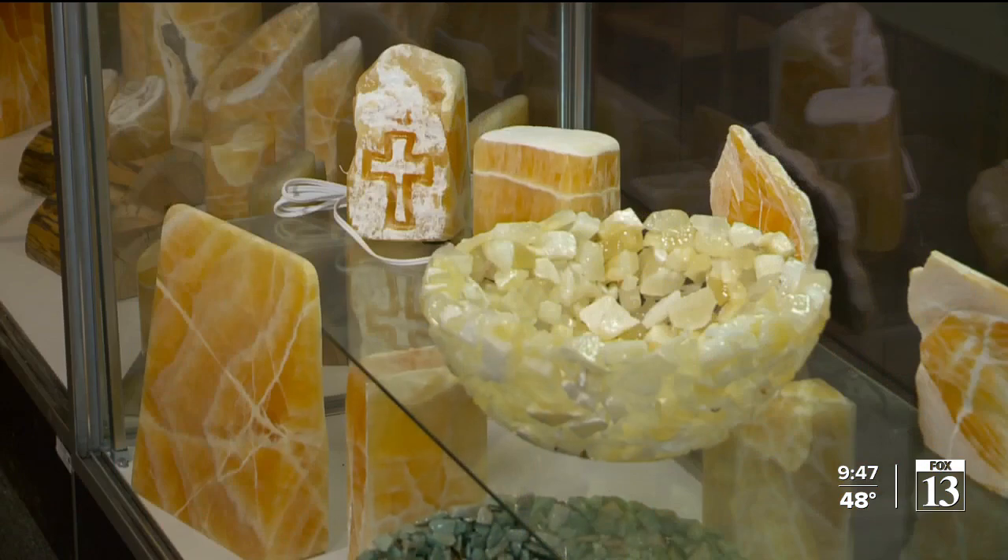The Stotts say, aside from beauty, some customers seek out the stone for what they believe are healing properties. It's like a good day on the beach — it's real energizing.